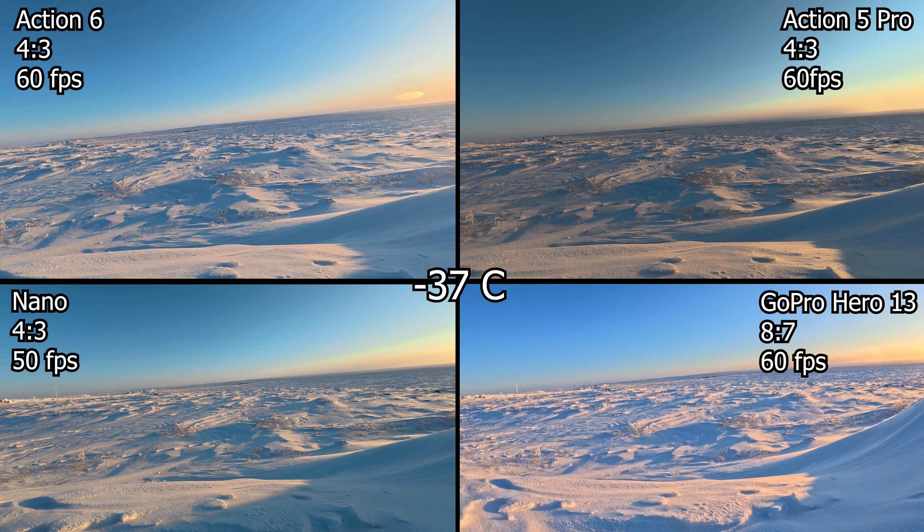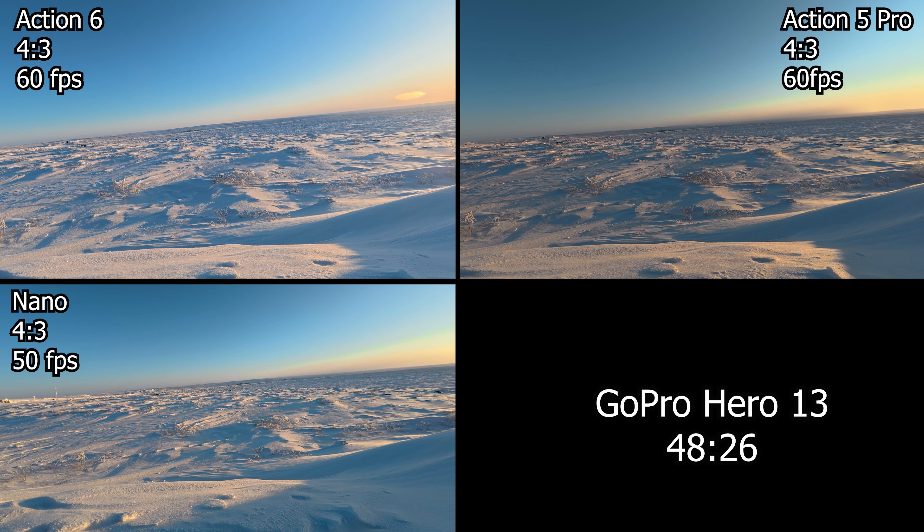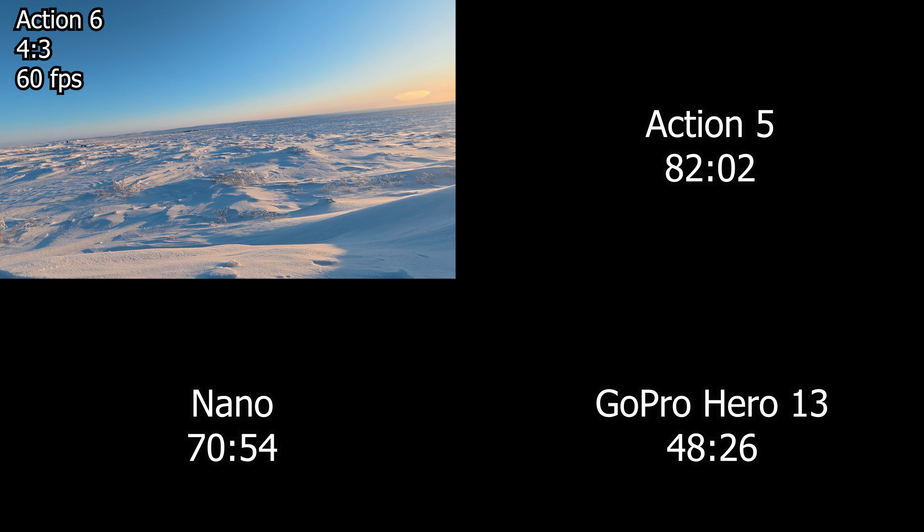All four cameras started together at minus 37. The first one to tap out was the Hero 13 at 48 minutes and 26 seconds. Next was the Nano, which I had attached to the Vision Dock, and it made it to 70 minutes and 54 seconds. Thirdly, the DJI Action 5 bowed out at 82 minutes and 2 seconds.